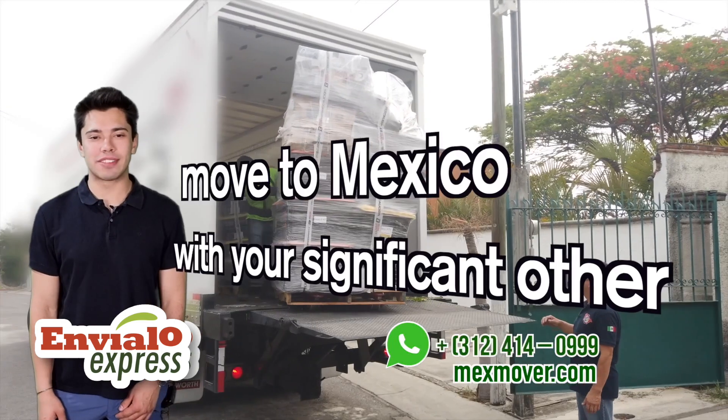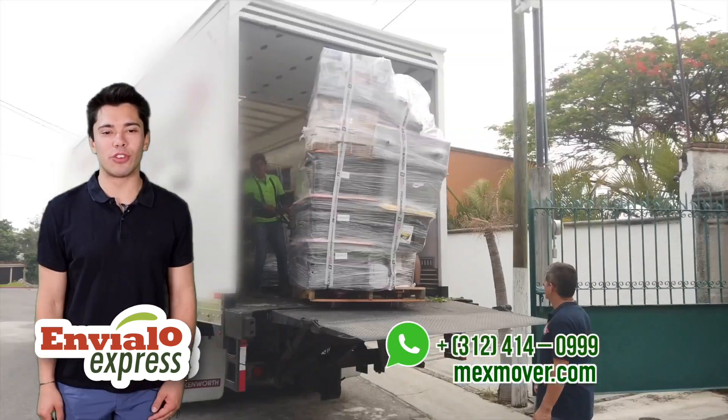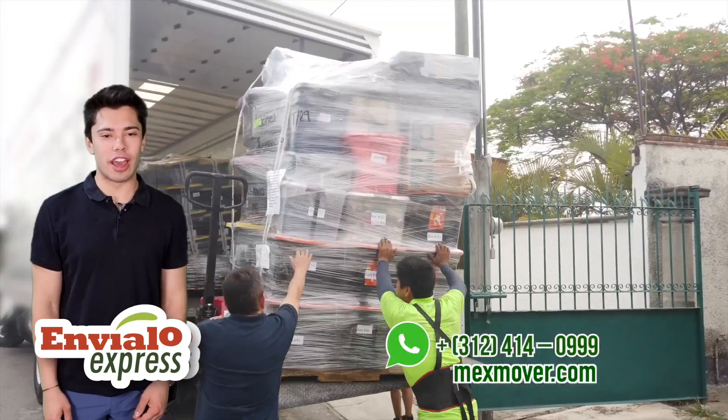Our new package, Move to Mexico with your significant other, includes everything you need to fully furnish your space at an unbeatable price. And the best part? We'll handle all the shipping and customs for you. Here's what you'll get.